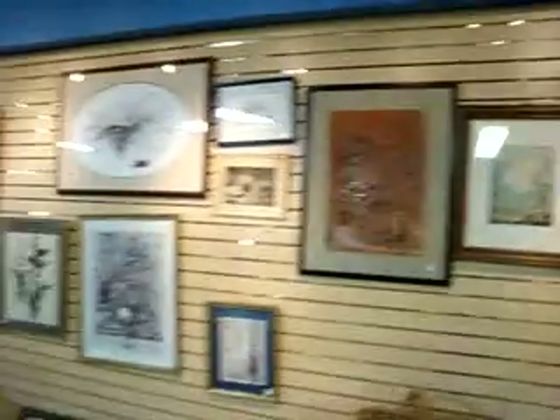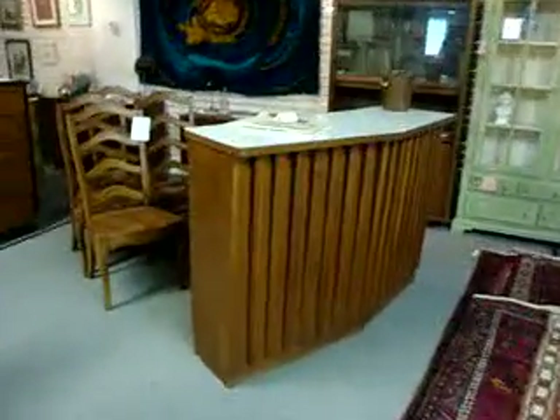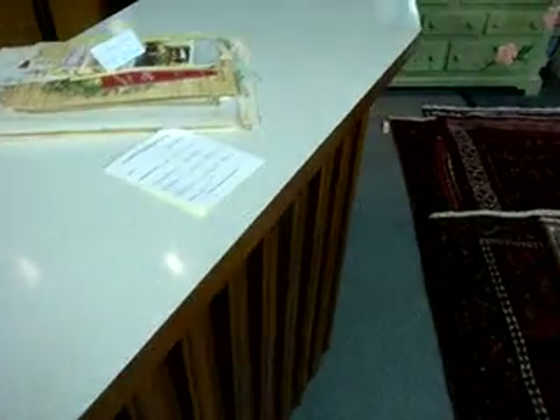We've got some more art. And we've got this really cool mid-century modern bar. There's an Oscar Niemeyer designed piece in walnut going for $16.95.